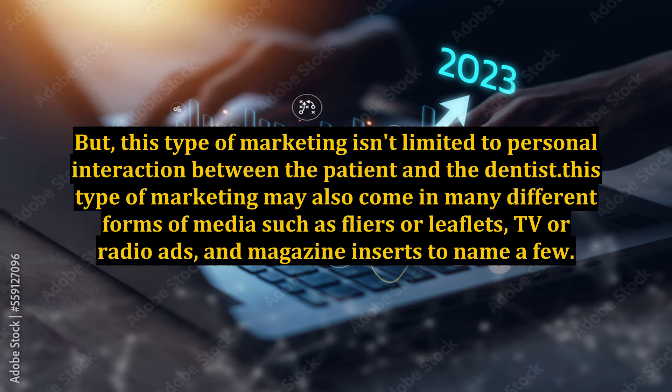But this type of marketing isn't limited to personal interaction between the patient and the dentist. It may also come in many different forms of media such as flyers or leaflets, TV or radio ads, and magazine inserts, to name a few.